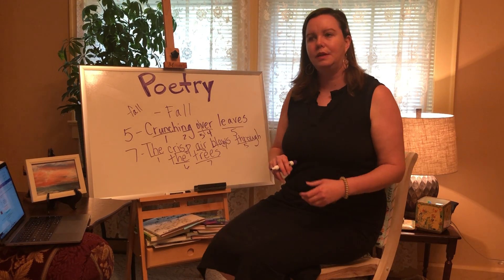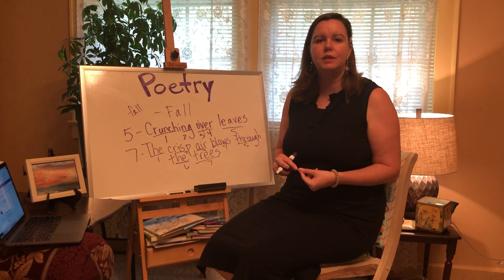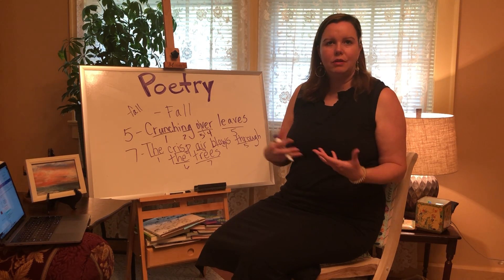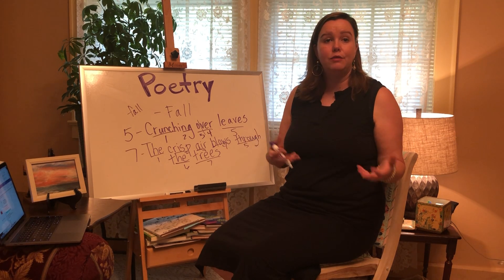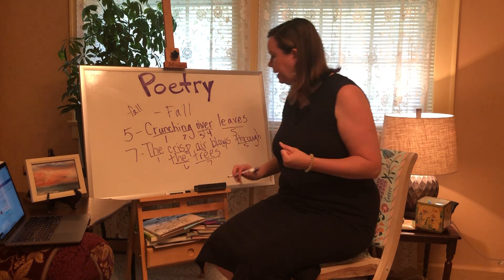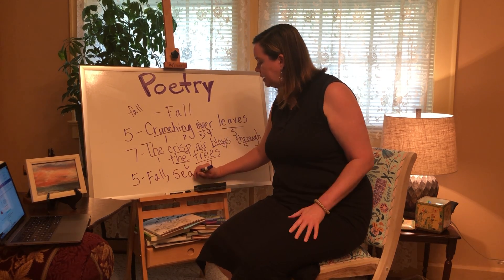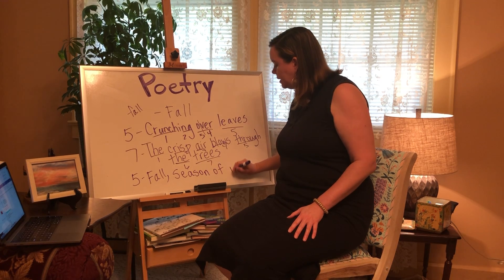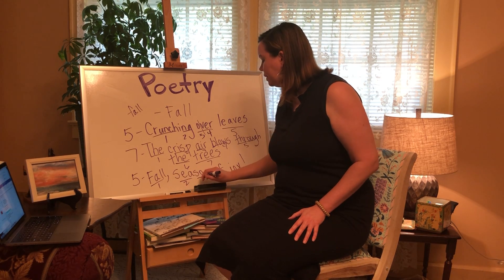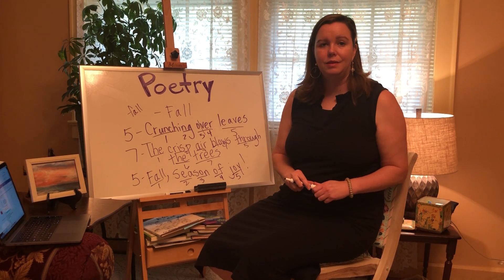So for the last line I have something about crunching leaves and crisp air. I might want to put something about fall bringing joy. So: Fall, season of joy — let's count: Fall-sea-son-of-joy — five syllables. So there is my haiku about a season: Crunching over leaves. The crisp air blows through the trees. Fall, season of joy.